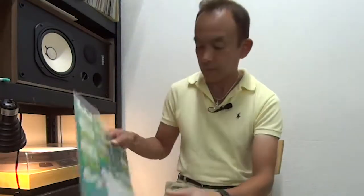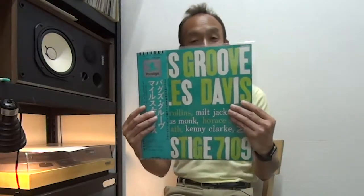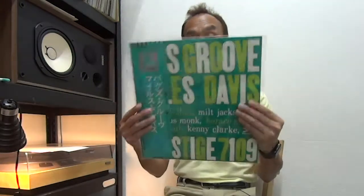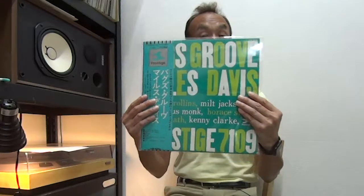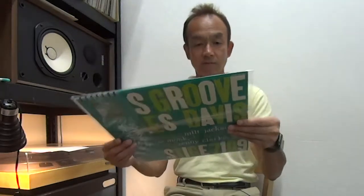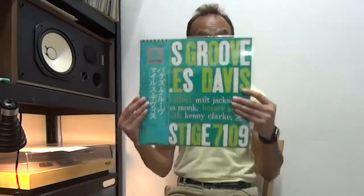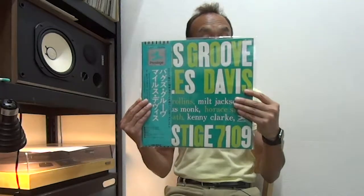Next one, again Miles Davis — Bags Groove. This is also a Prestige reissue by Toshiba EMI, and again this one is mint condition. It looks just perfect, brand new. Only the sleeve has some noticeable stains at the back, but solid condition overall. For the disc it's mint.